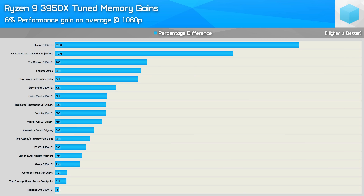Across the 18 games tested, the 3950X saw just a 6% performance improvement on average from the tuned DDR4 memory. The only double-digit gains were seen when testing with Hitman 2 and Shadow of the Tomb Raider. Moreover, just half of the games tested saw less than a 5% performance increase with the faster memory.